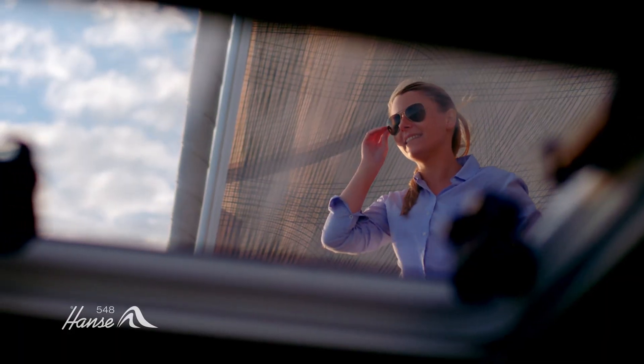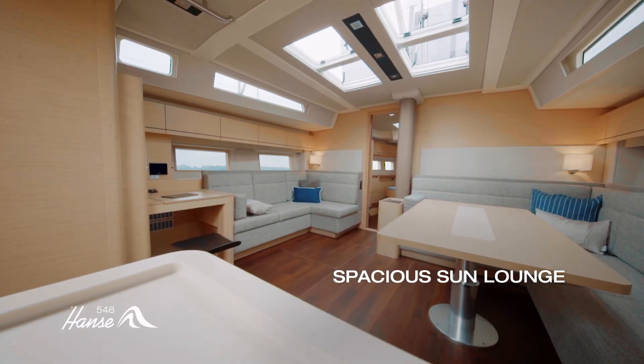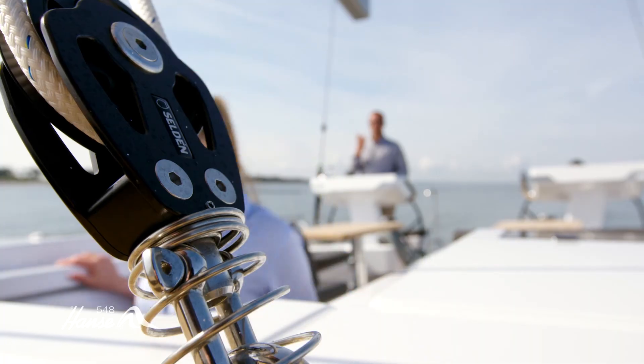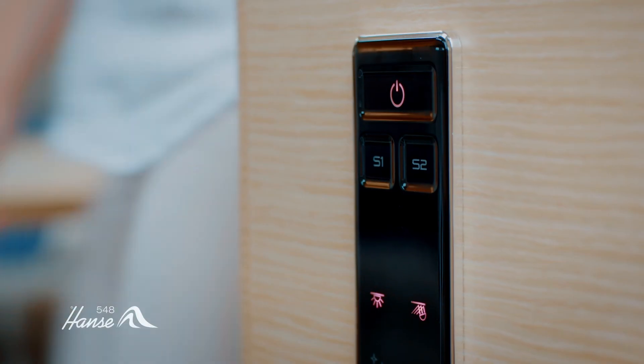The finest interior creates a luxurious ambience. Impressively large glass windows, hatches, and skylights, as well as an enormous number of large-scale hull windows, let in a maximum of daylight below deck and provide a breathtaking view.